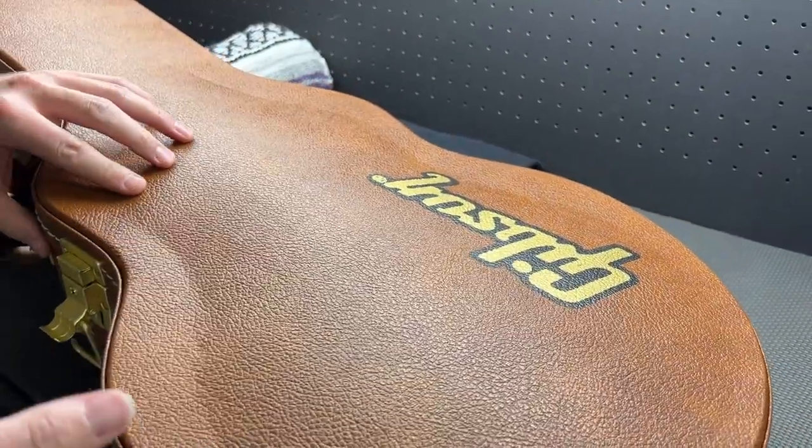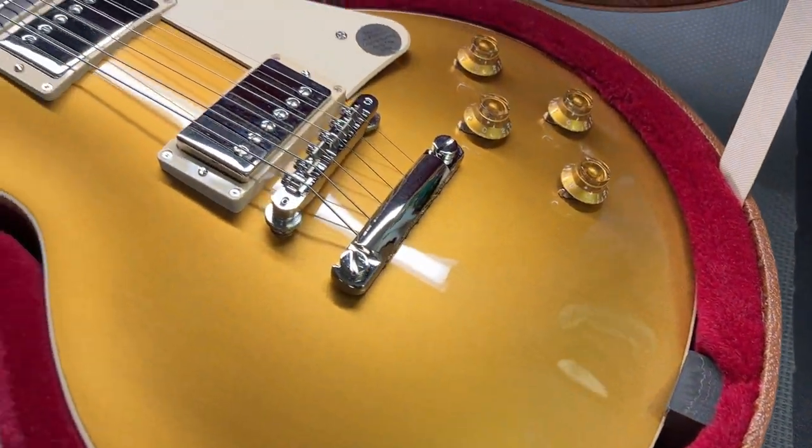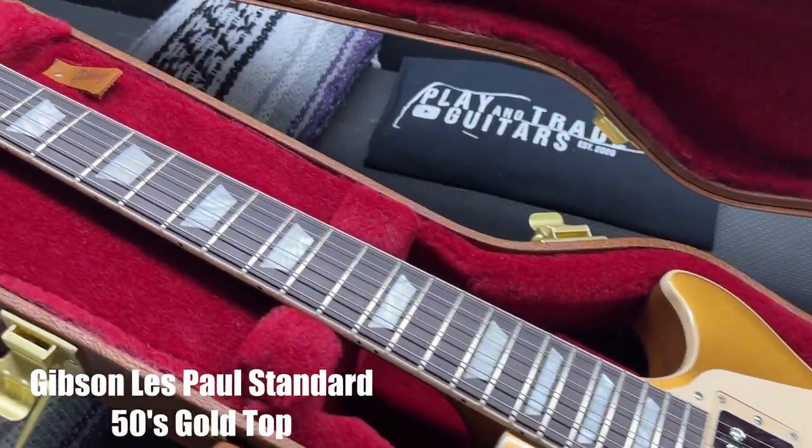Let's get a look at the Gibson USA. Oh my goodness — Gold Top Standard. Unbelievable guitar.